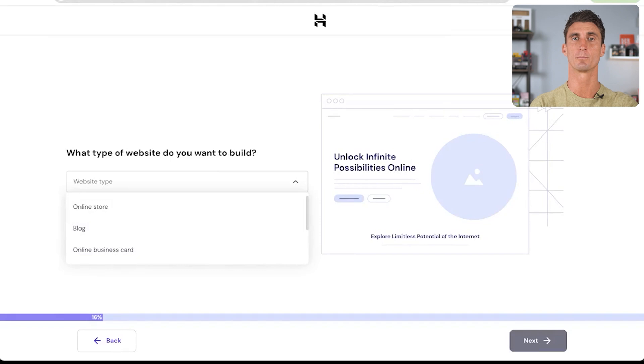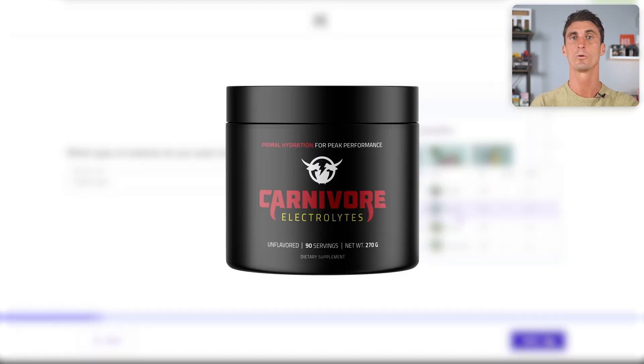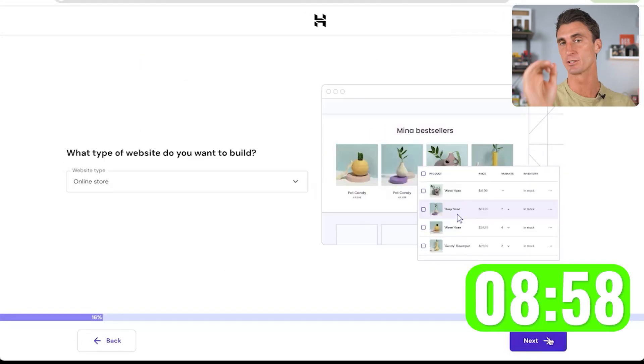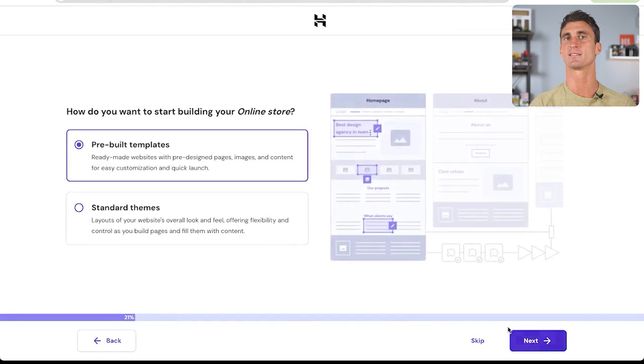The last step in this section is simple but very important: you need to choose what type of website you want to build. Click the dropdown menu and select Online Store because that's the kind of website we're building. For this example, I'm going to build my own online store to sell a brand new physical product I recently created called Carnivore Electrolytes — a tub of electrolyte powder targeted for people on the carnivore diet. I just launched Carnivore Electrolytes on Amazon and I'm actually going to start selling it on my own WooCommerce website, and I'll show you how I set it up in this video.